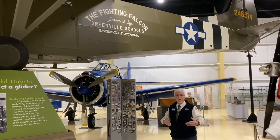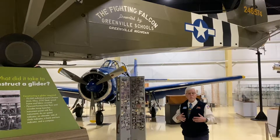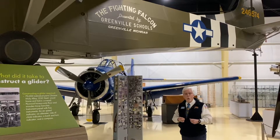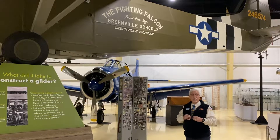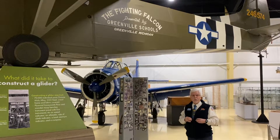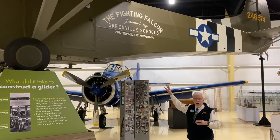So the school children of Greenville went out and collected nickels and dimes and quarters so that they could buy war bonds to buy a glider. They collected $78,000.